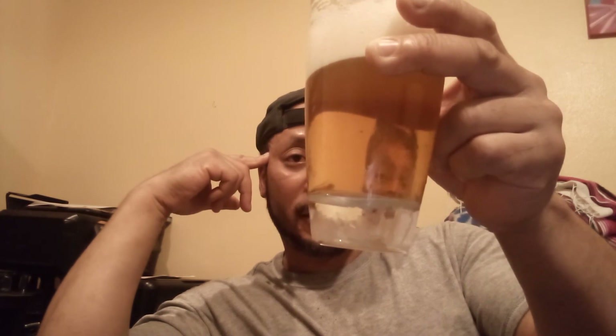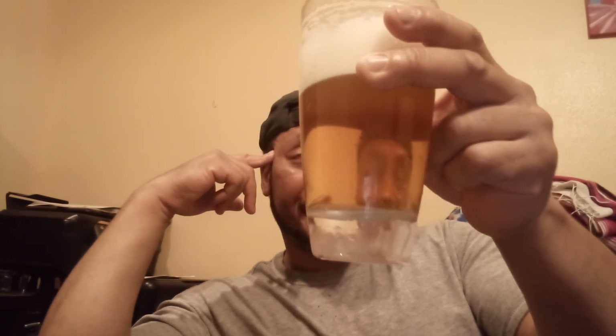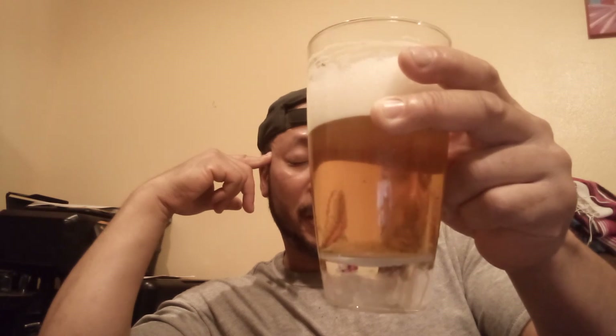At 7.2% ABV, I'd say that's about the fair ABV for IPAs — Indian Pale Ales. I guess that's kind of the right range.